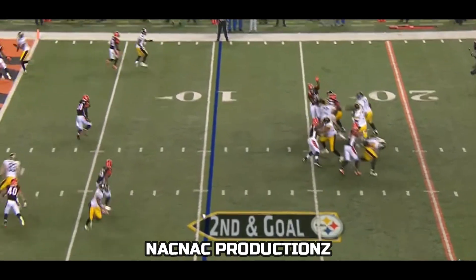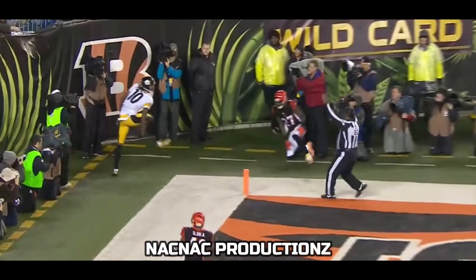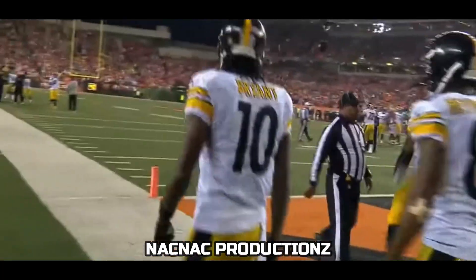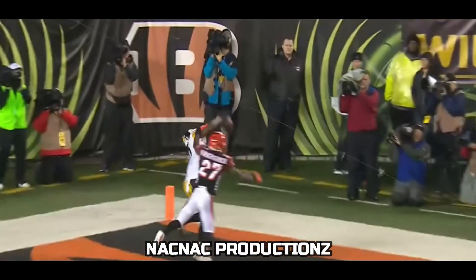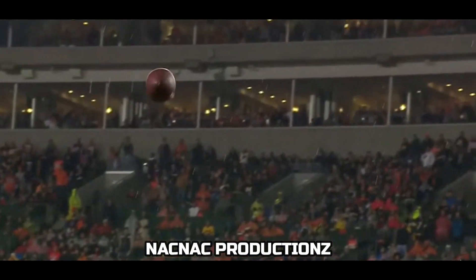From the gun, Roethlisberger in zone bound, and it is a touchdown! Martavis Bryant, living up to the challenge. In the back of the end zone, top of your screen number 10 — little fake curl inside, then look at the separation it gives him against Kirkpatrick, and Roethlisberger right on target.